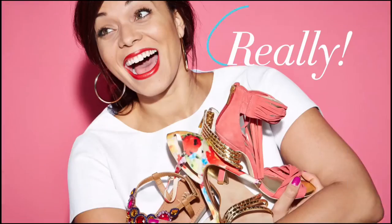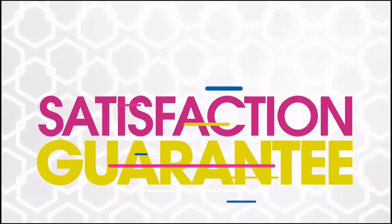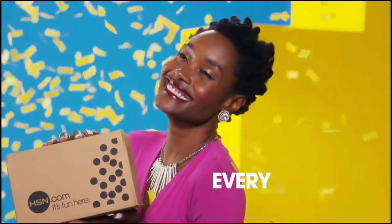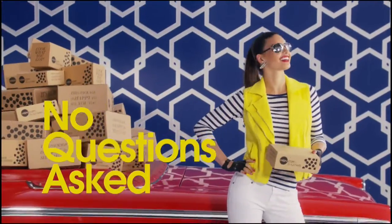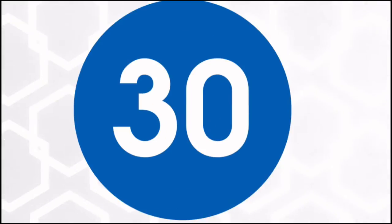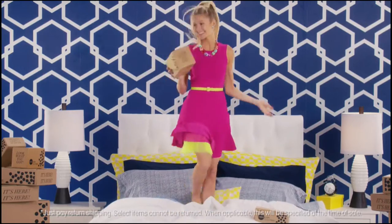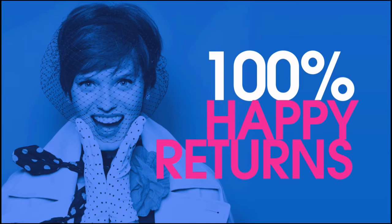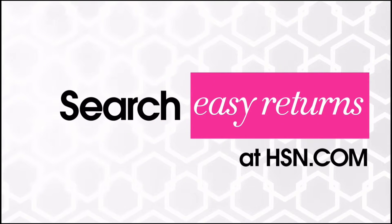Sometimes things just don't work out — it's okay. At HSN, we totally get it. Our 30-day satisfaction guarantee means we stand by every product we sell. If you're not completely satisfied, we'll take it back, no questions asked. Just return the item within 30 days of your receipt date and we'll give you a full refund — that's 100% happy returns. Search Easy Returns at HSN.com to learn more.